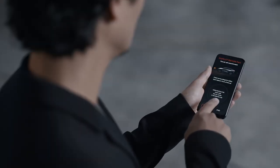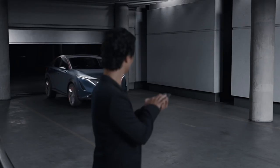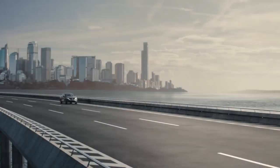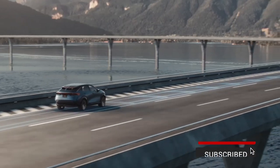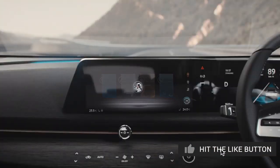The new ProPilot remote parking lets you drive the car from a remote location. The new ProPilot 2.0 is designed for driving assistance on the highway.